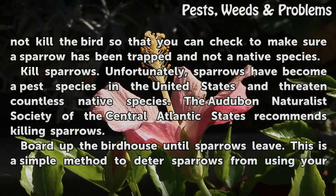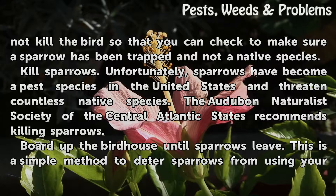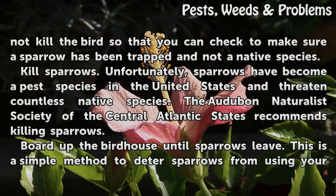Kill sparrows. Unfortunately, sparrows have become a pest species in the United States and threaten countless native species. The Audubon Naturalist Society of the Central Atlantic States recommends killing sparrows.